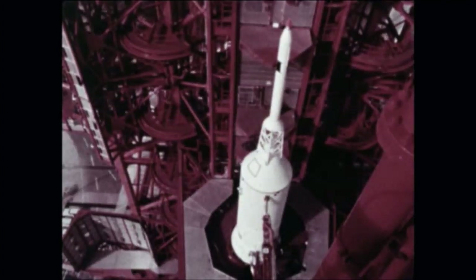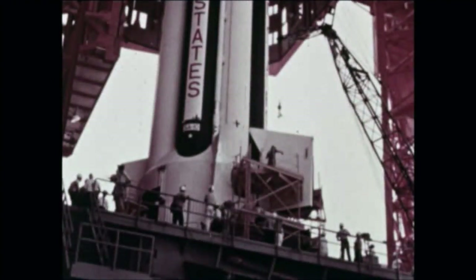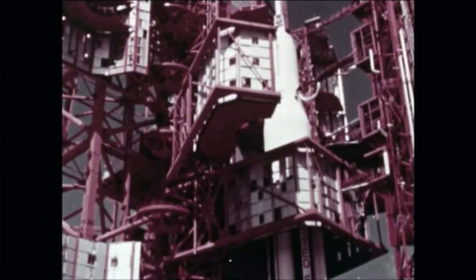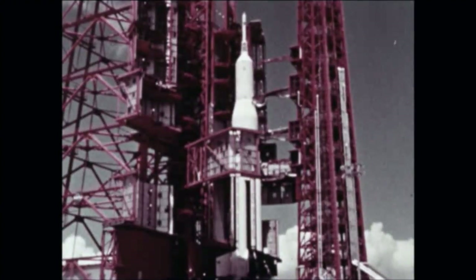The function of the Pegasus is to provide meteoroid data in near-Earth space. Pre-launch checkout of SA-10 progressed satisfactorily. Following checkout, countdown demonstration testing was successfully completed.